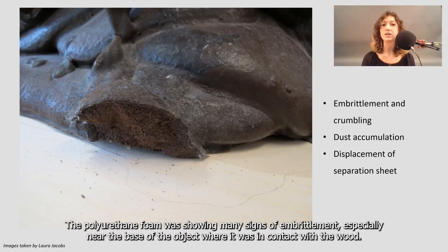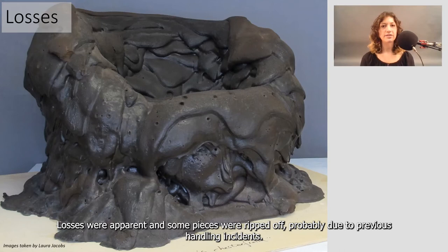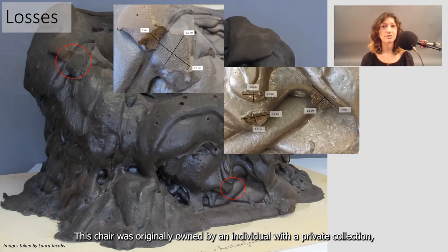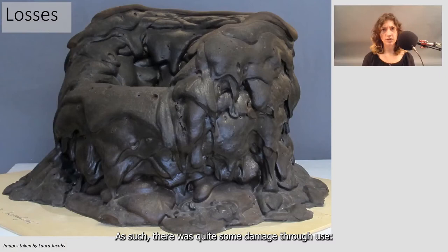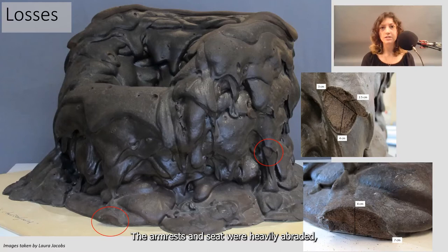Fortunately, the rest of the surface was still yielding to slight pressure. Losses were apparent, and some pieces were ripped off, probably due to previous handling incidents. This chair was originally owned by an individual with a private collection, and it appears people used it as furniture in their living spaces before it was donated to the museum. As such, there was quite some damage from use. Fibers from colorful clothing were stuck in the material. The armrests and seat were heavily abraded, and what were previously air pockets had been picked out.